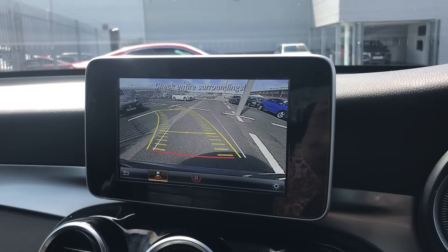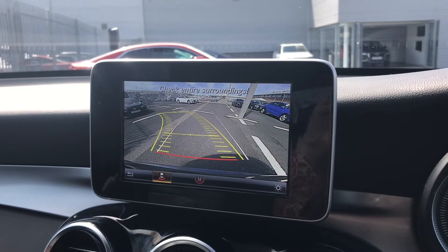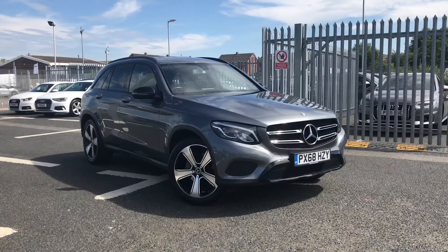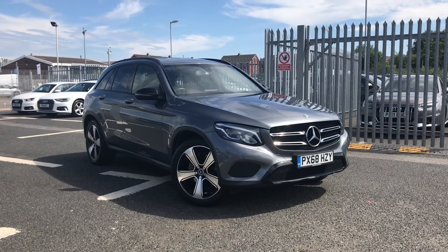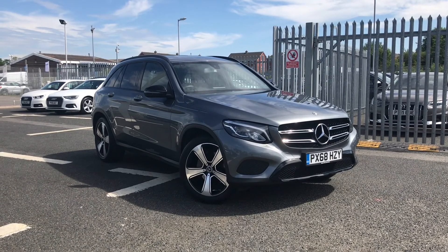Moving back over to the centre console, you have the reversing camera which gives you a really nice wide view when manoeuvring, just helping you squeeze into those tighter spaces. For any more information give us a call on 01228 371 516 and someone from our team will be happy to help. Thank you for watching.